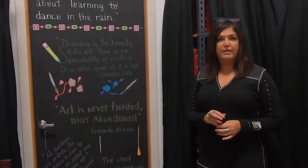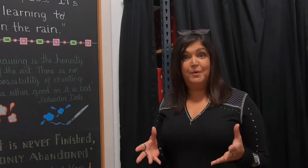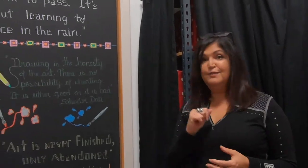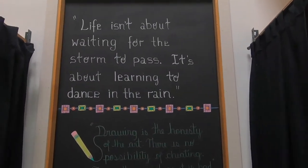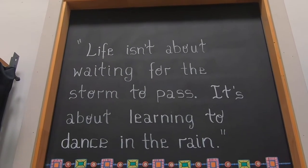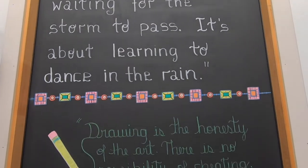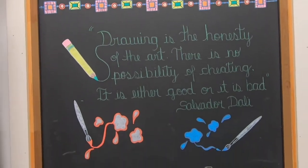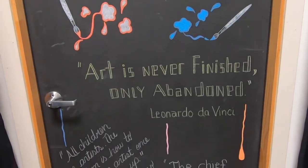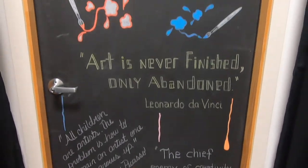So we all have our quirky things. Besides my not being able to paint without music on, I love artistic quotes. The top one is mainly what I live by — that's really my daily attitude. The other ones are from Dolly to Da Vinci to Picasso, all artistic quotes that I love.